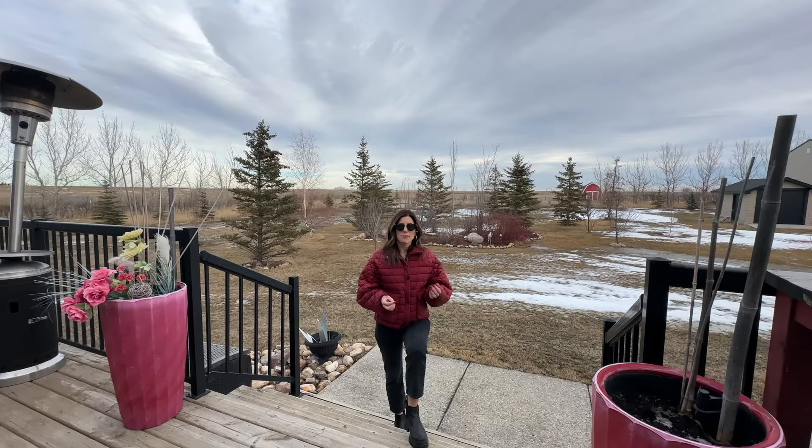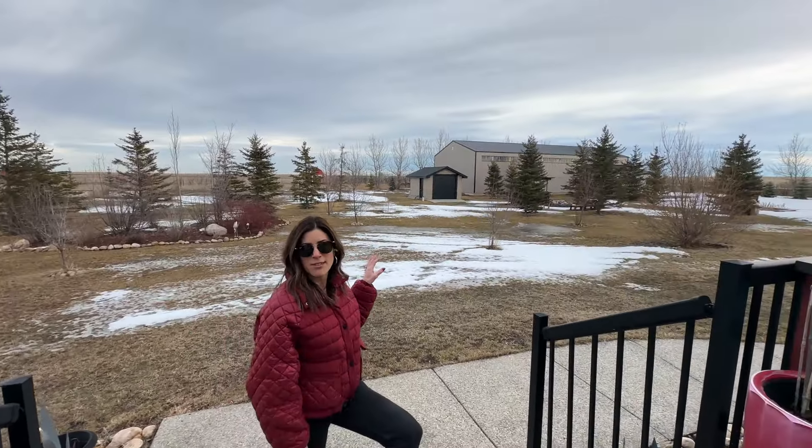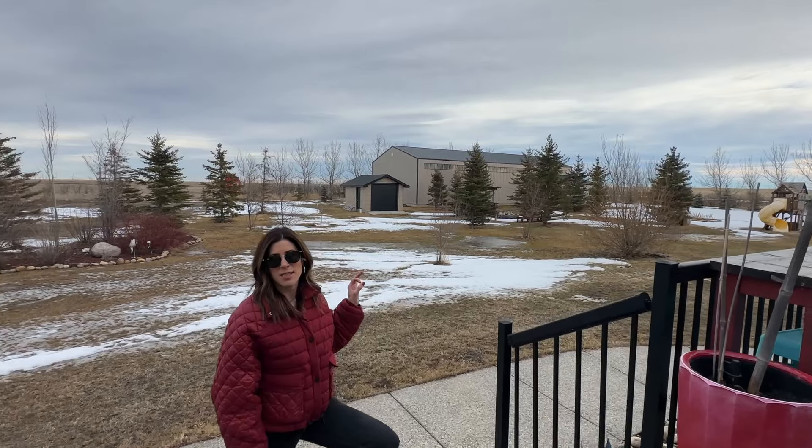If what you're looking for is a custom executive home, 20 minutes to Calgary, 15 minutes to Airdrie, with your own personal playground and country living, this is the place for you.